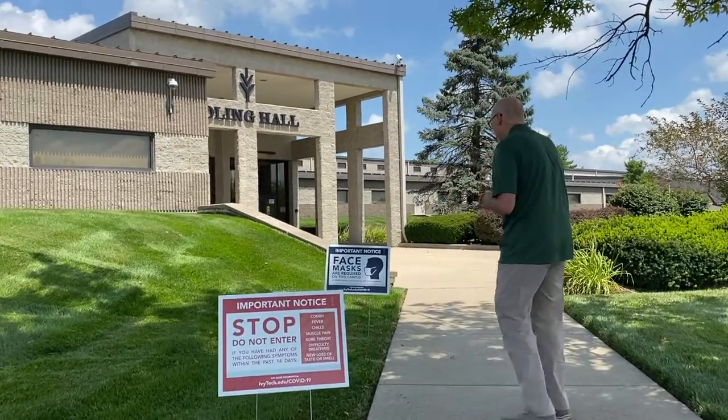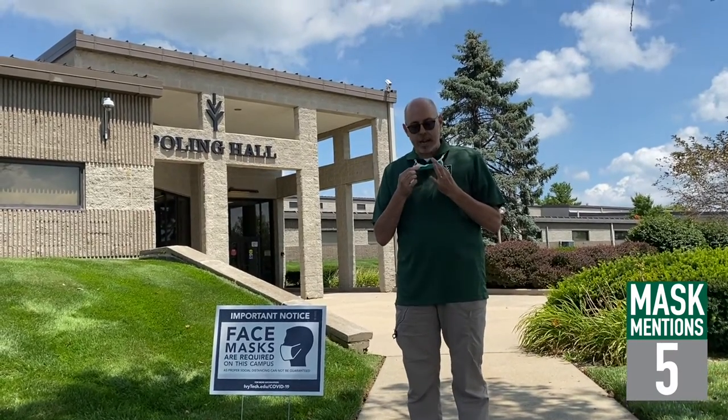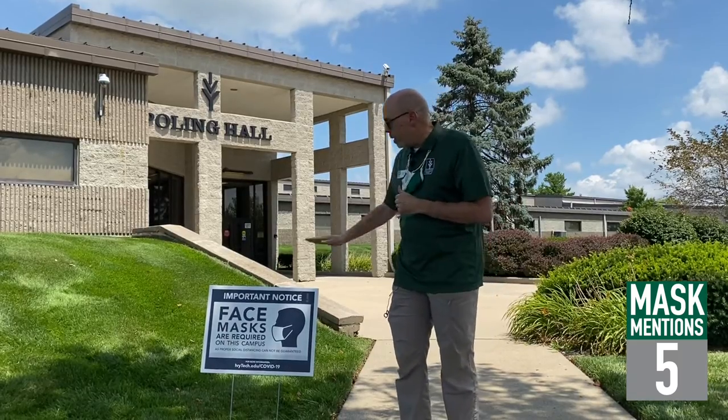The next thing that's important — and you're going to notice I have mine around my neck right here — this is a face mask. We do require you to have face masks on campus. If you're an employee, we give you those face masks. If you're a student, we're going to give you one face mask. It's a nice cloth face mask that you can take home, wash, and reuse the next day. You can also put it on a lanyard to make sure you remember it. But before you walk into the building, we are going to ask you to do that.